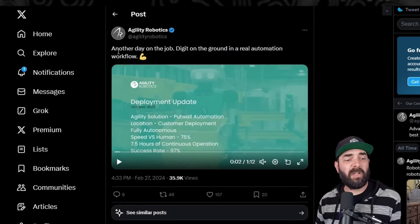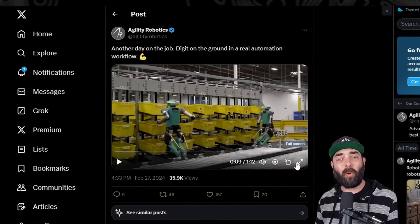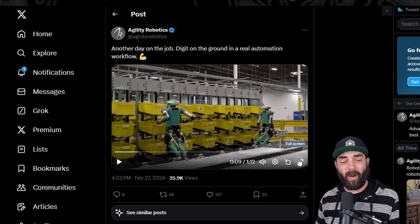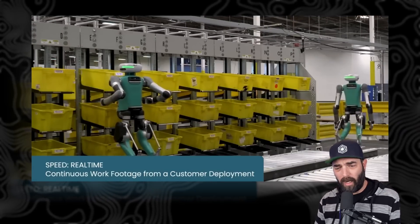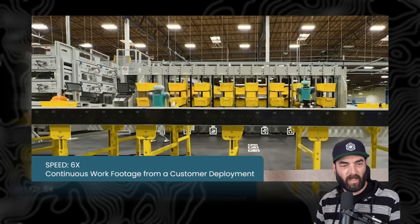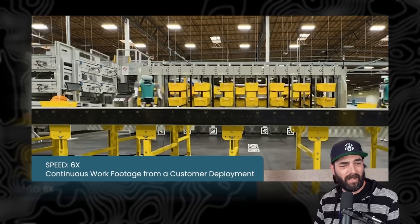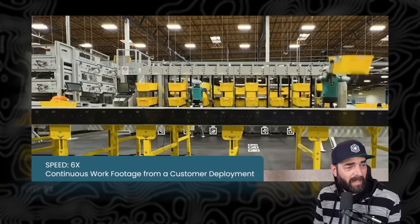Then we have Agility Robotics, who created a robot called Digit. Its sole purpose is to work in warehouses like Amazon's. Here's a video clip of these robots walking around and doing their thing inside a warehouse, and a time-lapse at 6x speed of them organizing and getting products out.